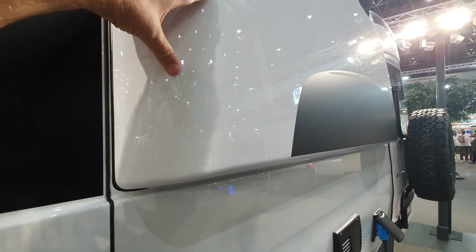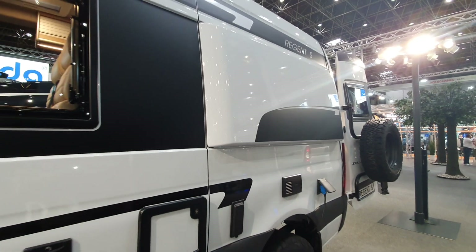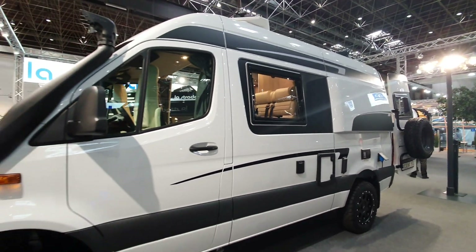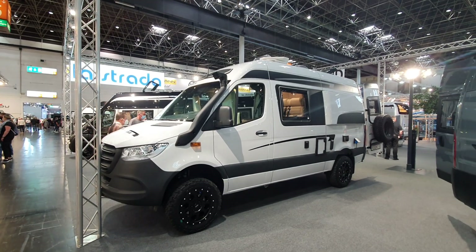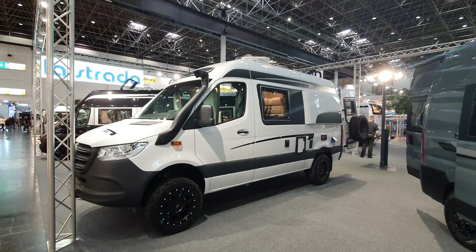An extra feature for the bed is a hidden extension log which can easily be missed — it's very well concealed but blends in nicely with the rest of the vehicle. That concludes the La Strada Regent S 4x4 Mercedes-based motorhome overview, covered in under three minutes.